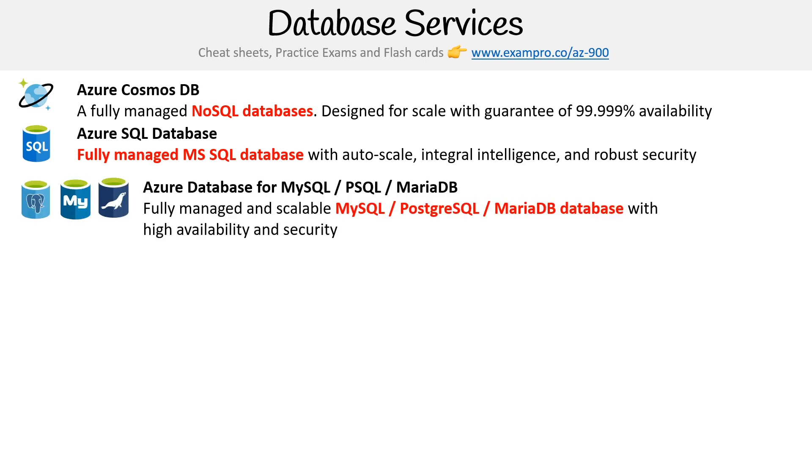Now, if you're not using MS SQL and you're using something like MySQL, Postgres, or MariaDB, they have Azure Database for that. It's fully managed and scalable with high availability and security.